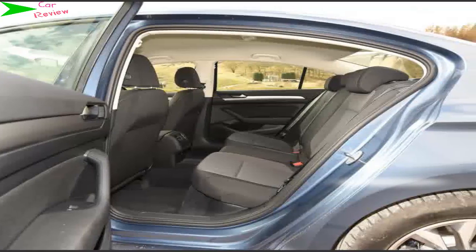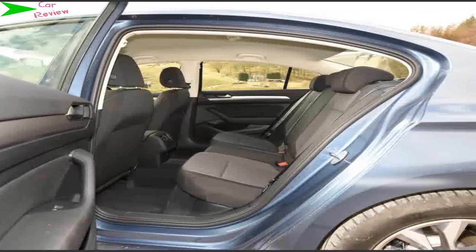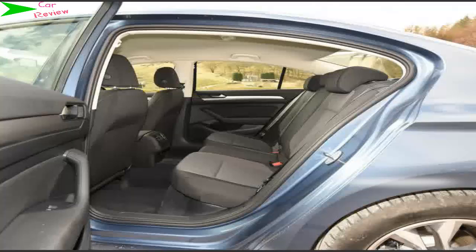The VW suspension is affected by the BlueMotion tweaks, and while it's far from uncomfortable — and less of a problem the faster you go — it takes on a slightly firmer edge around town, picking out bumps and potholes in the road. The Passat is designed to spend most of its life pounding motorways rather than crawling through town centres, but that's the only real compromise.